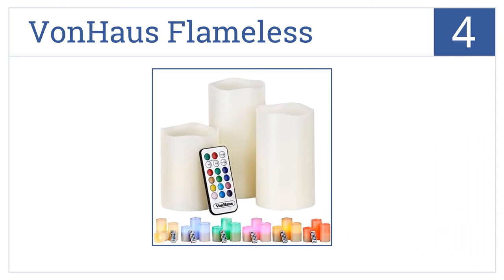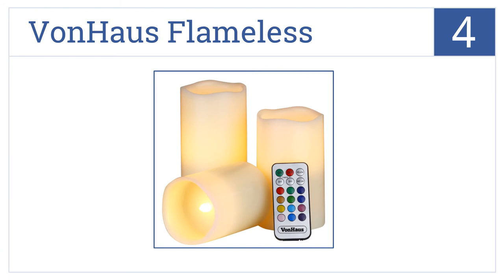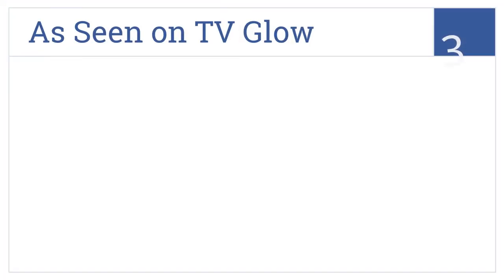At number four, the Von Haus Flameless is a remote controlled model that allows you to switch between 12 different colors so you can set the ambiance in any room. It features two timer settings, a 20-foot remote control range, and a long battery life.